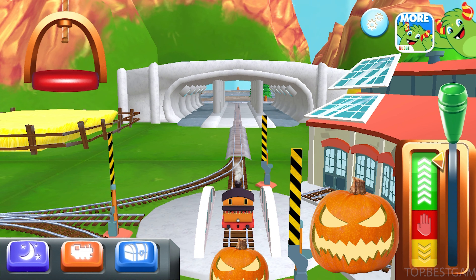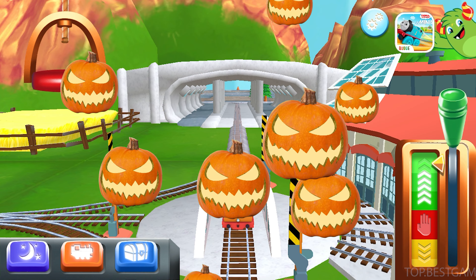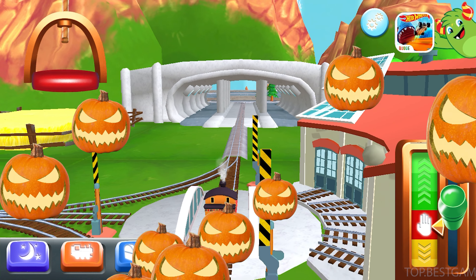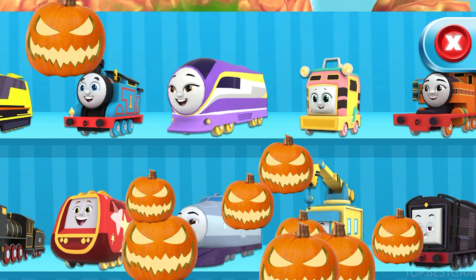I love that! Super! Choose your engine! Thomas!